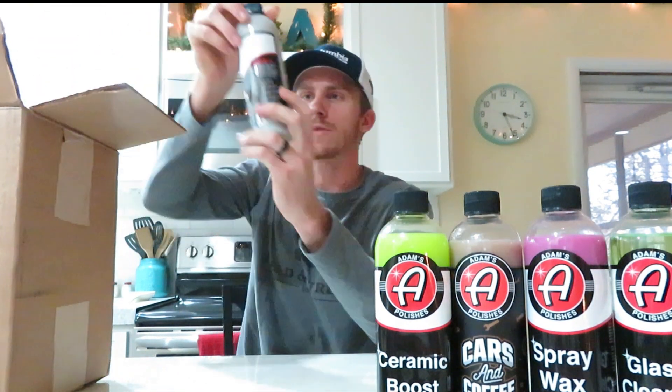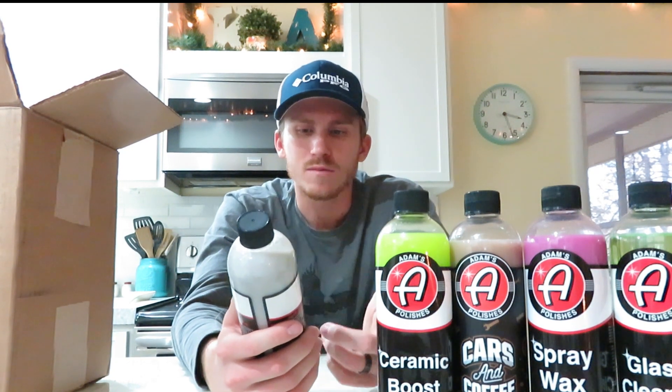The next thing is Adams H2O Guard & Gloss. I've been looking at picking this up for a while, but they were talking about making a new version, so I waited. This is the new version — they say it's easier to apply. You spray it right on a wet vehicle and wipe it off and it seals your paint. That'll be something cool to try.